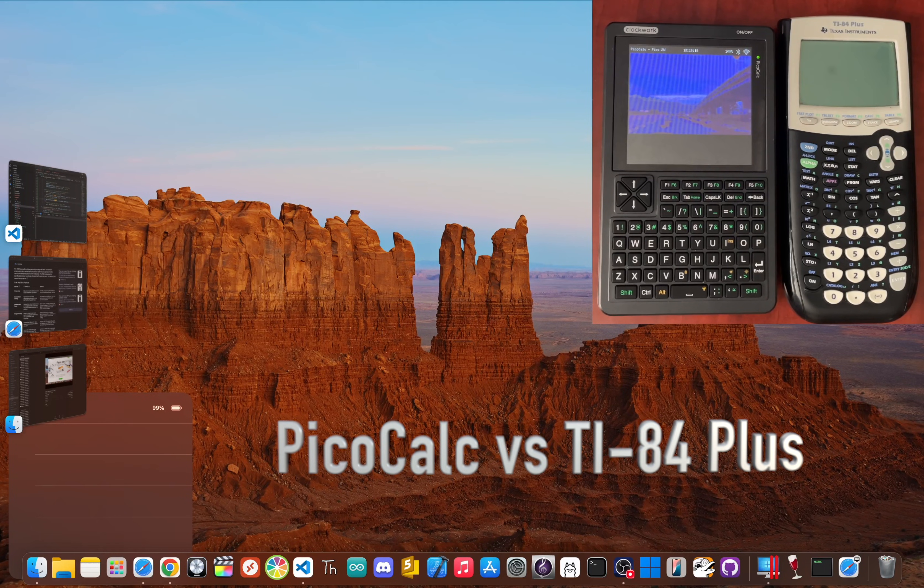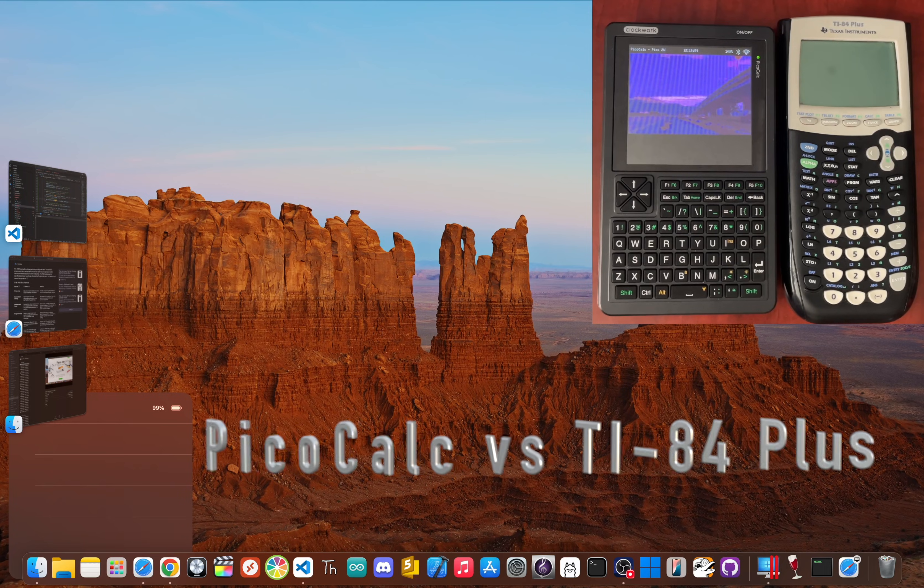On one side, you've got a legend — the undisputed champ of the classroom that has dominated high school math for decades: the TI-84 Plus. This is the calculator that literally got millions of us through algebra and calculus. It's really an icon. But on the other side, we have the Challenger, a retro hacker favorite with a Raspberry Pi for a heart: the PicoCalc. This pocket-sized computer, born from the DIY and open source world, is all about programming and retro fun. I'm Jay Blanked, and today we're putting these two against each other — the old school champion versus the versatile newcomer. Which one is going to come out on top? Let's find out.